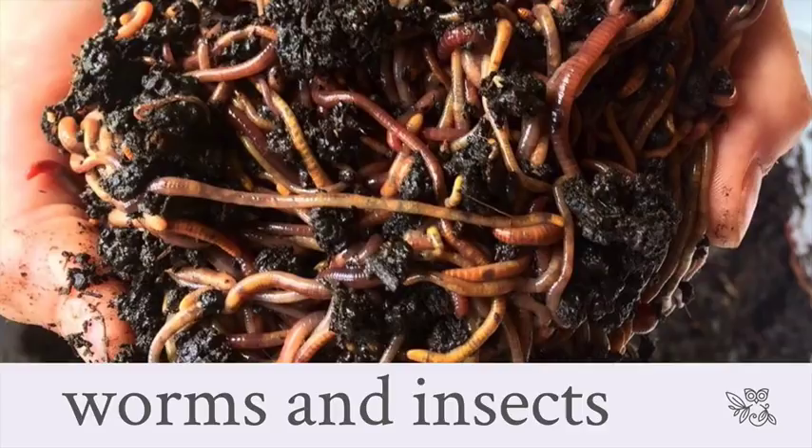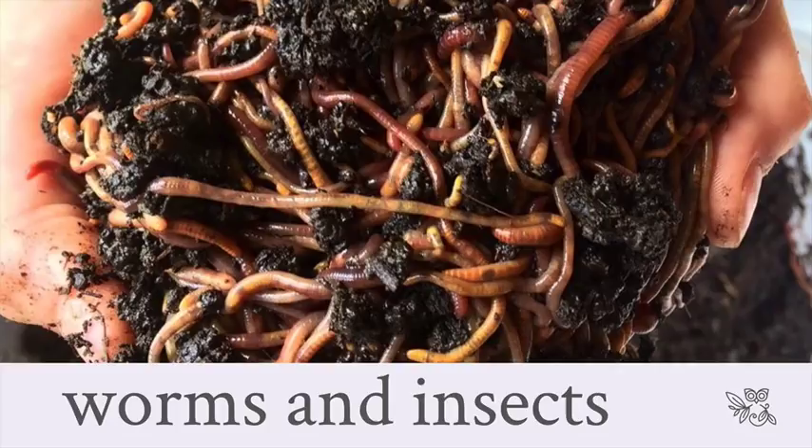Comfrey helps strengthen egg shells and bones, improves egg production, and improves the protein quality of the chicken's diet. Chickens also really love worms - my son loves harvesting worms and going into the chicken pen with a handful, watching the chickens go absolutely wild for them. Make sure your chickens aren't just being fed grains and greens - they need live food like insects and worms, which are really good protein.